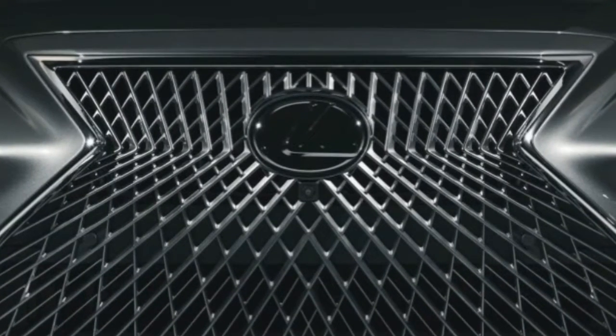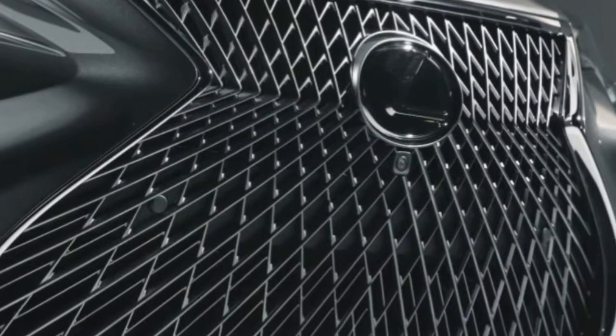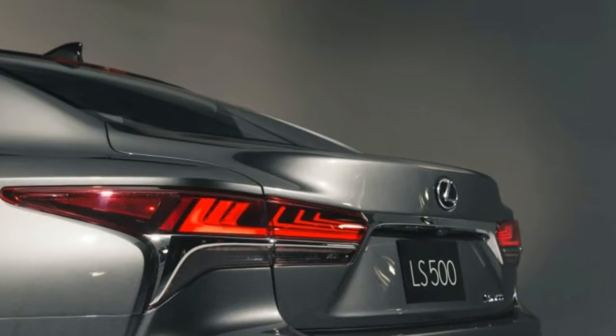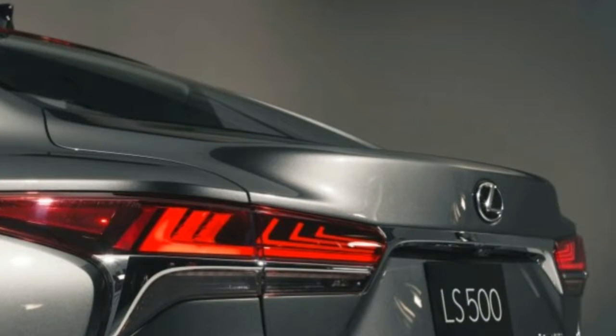Debuting nearly three decades later to re-establish the LS's credentials in the segment it once upended, Lexus is making this fifth-generation luxury sedan larger, more powerful, and more stylish than ever before. The front end, with its prominent spindle grille and sharply angled front headlights, is mostly in keeping with Lexus's current design language.